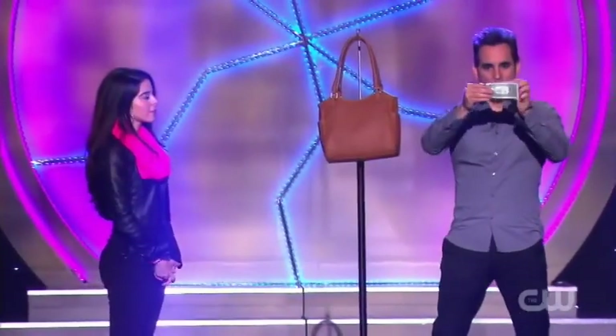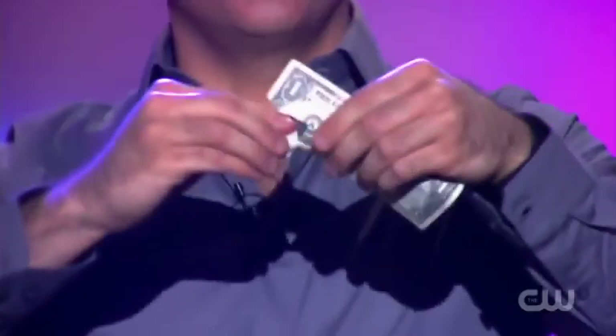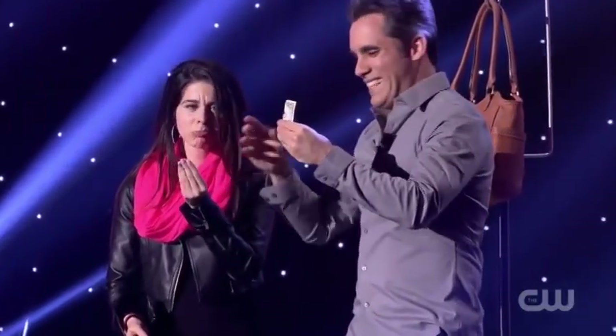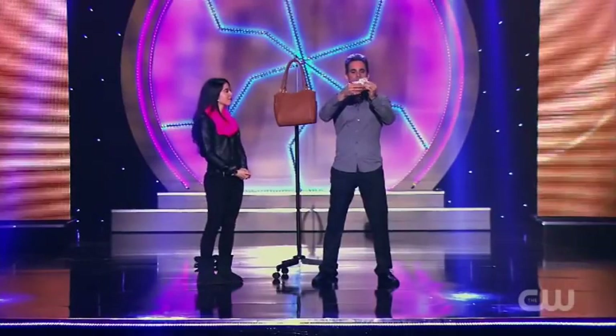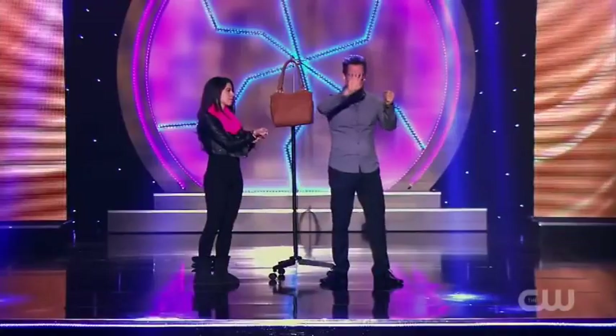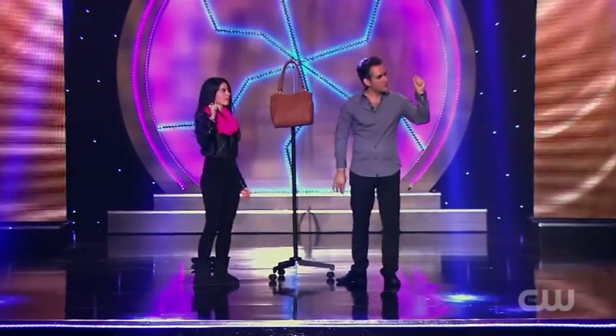Everybody watch Jennifer's dollar bill. Jennifer, just so you trust me, I'm gonna give you a receipt. That's for you — hold on to that. Everybody watch the rest of the bill very, very closely. The bill goes down inside my fist, just like this. Now watch everyone — she has the corner, I have the bill. We're gonna send that bill on an amazing ride.